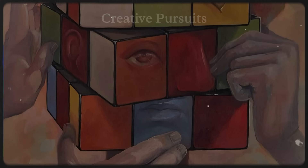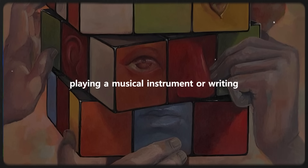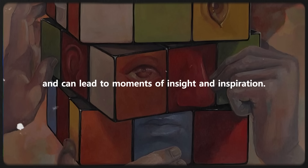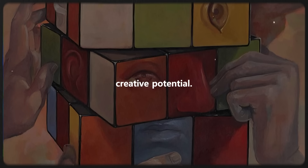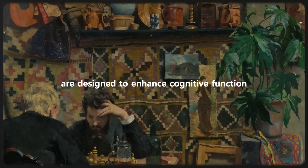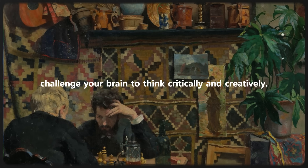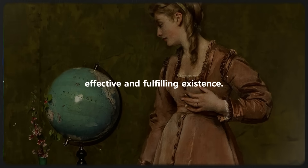Engaging in creative activities is another effective way to synchronize your brain hemispheres. Whether you enjoy painting, playing a musical instrument, or writing, creative endeavors stimulate both logical and emotional centers of your brain. They encourage the two hemispheres to collaborate and can lead to moments of insight and inspiration. Dedicate time to these activities regularly, allowing your mind to explore its full creative potential. Various brain training exercises and games — such as puzzle solving, memory games, and strategic board games like chess or sudoku — are also designed to challenge your brain to think critically and creatively, enhancing cognitive function and stimulating both hemispheres.